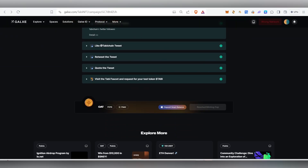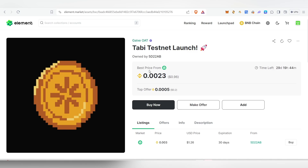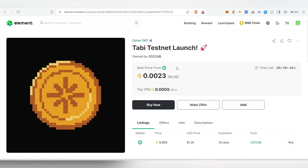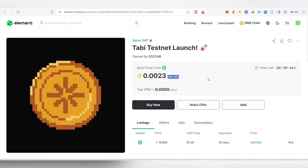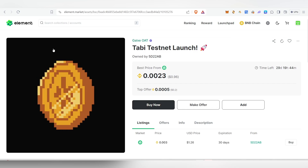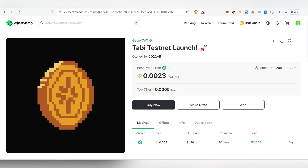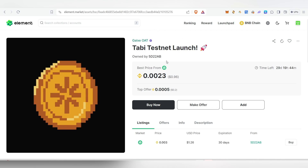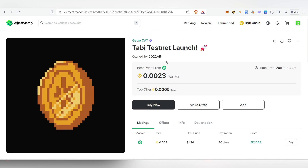If you want the OAT, you can purchase it on Element marketplace. Note that it's an OAT, not an NFT, and it may have no value even if you purchase it. The current price is just 0.96 cents — essentially one dollar — so if you're ready to spend one dollar you can get it on Element. That's it for this video — I've covered pretty much everything. If you liked it, hit the like button. Thank you for watching until the very end.